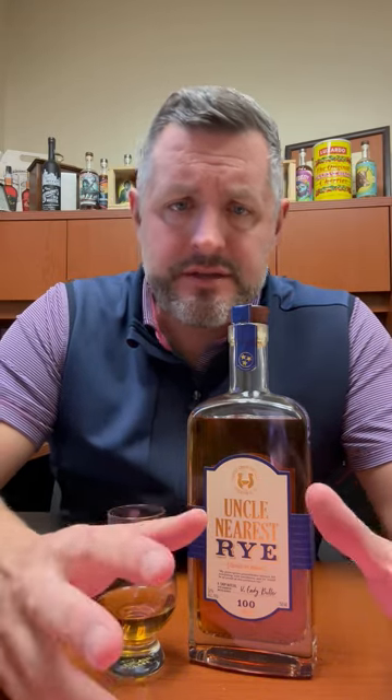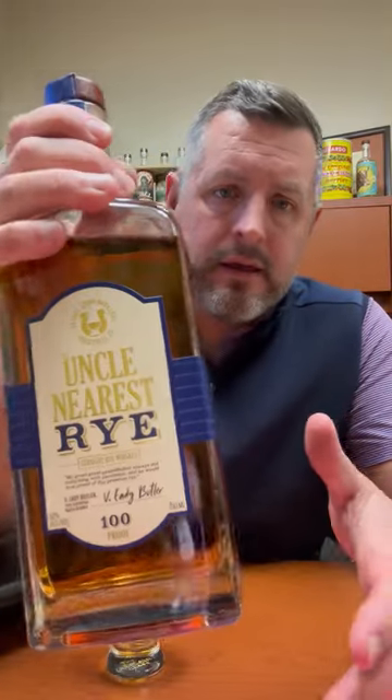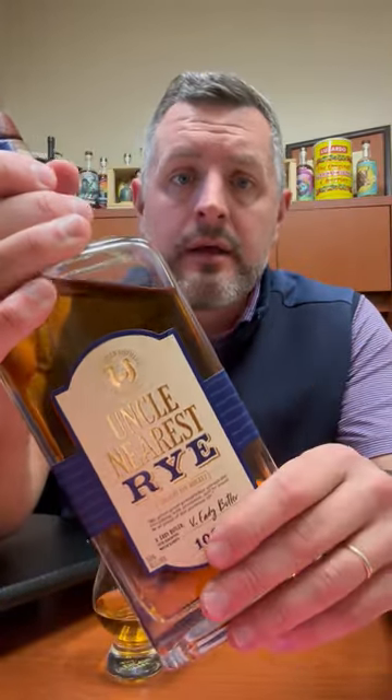Today I am taking a look at Uncle Nearest Rye. Uncle Nearest has been one of the rising star brands of the last couple years in Tennessee whiskey, and it's done a fantastic job. They've just brought this rye out, and the reality is if you're a modern brand that has to source and you don't really know what your volume is going to be...